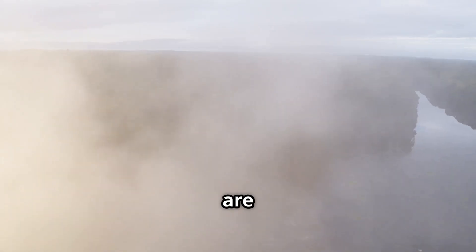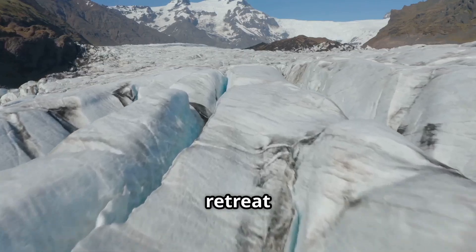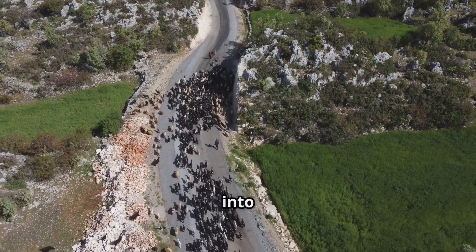Drones are monitoring everything from deforestation in the Amazon to glacier retreat in Greenland. Cambridge University recently used drones to study the Greenland ice sheet melt, revealing crucial insights into climate change.